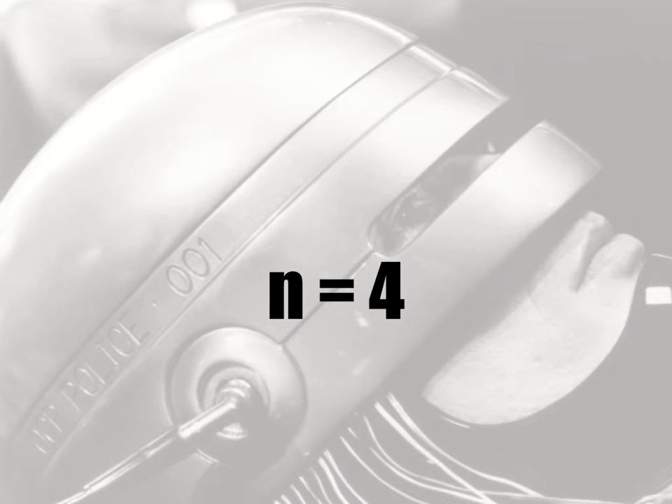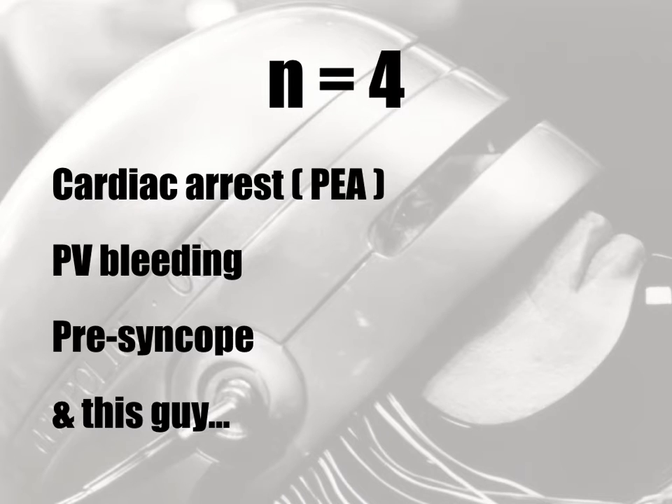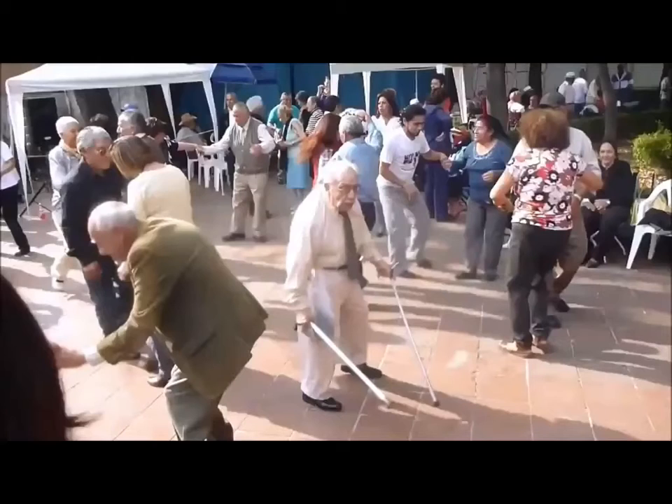My clinical exposure to patients with implanted ventricular assist devices is limited to just four: there was a patient in full cardiorespiratory arrest, a female patient with torrential PV bleeding and hemorrhagic shock, a young man with presyncopal or orthostatic symptoms, and then there was this guy.